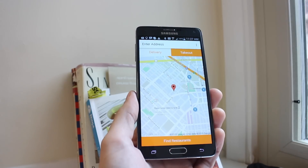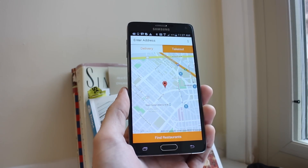I'm Kevin Krause with FanDroid.com, and today we're taking a look at the all-new OrderUp app for Android.